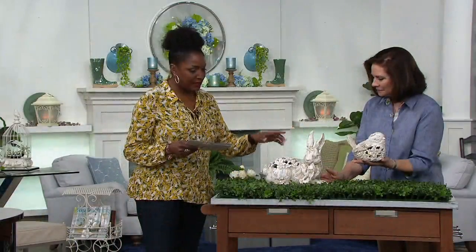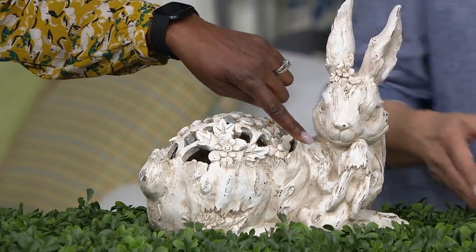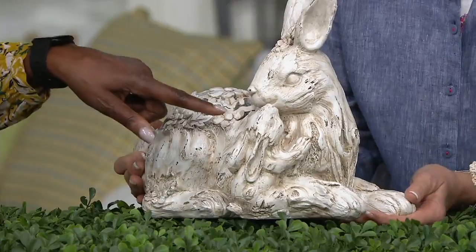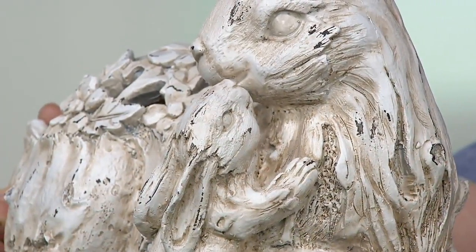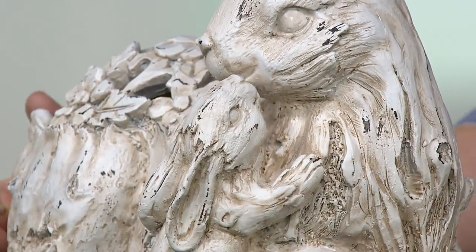The bunny is the most limited of the two, and it's substantial — under $40 for this bunny. You have to love that little baby reaching up to give Mama a kiss. Look at the detail — it almost looks like a carved driftwood. Isn't that cool? A better description.